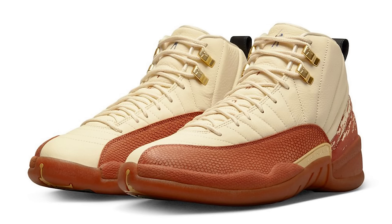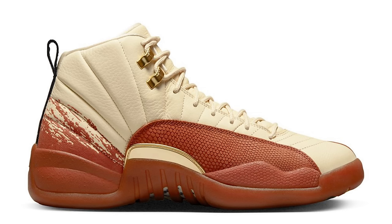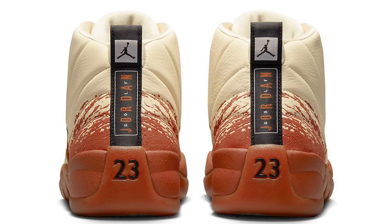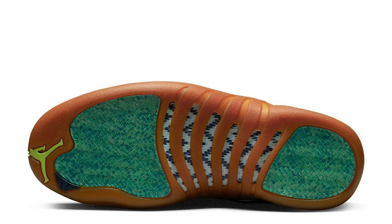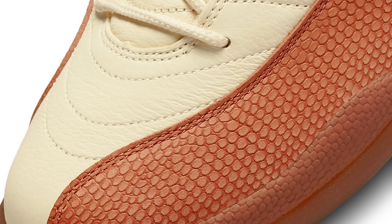The East Side Golf Jordan 12 — this doesn't have a cleat bottom, it's a regular Air Jordan 12 so you could technically hoop in these. The materials look really nice, but I'm not 100% sure about this colorway. The side profile with the paint and the sand detail — I get where they're going with the design, but I would never put this in my top 10 Air Jordan 12s.